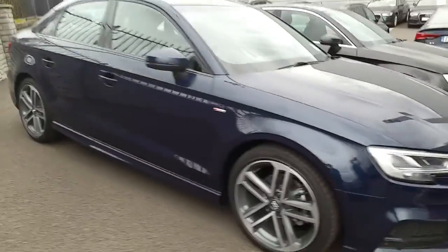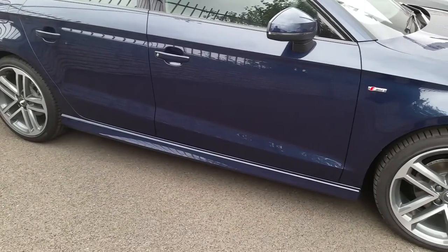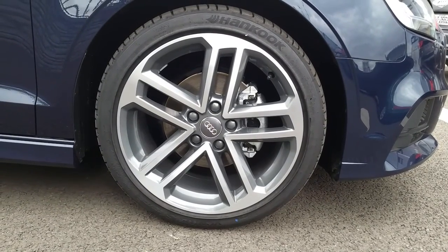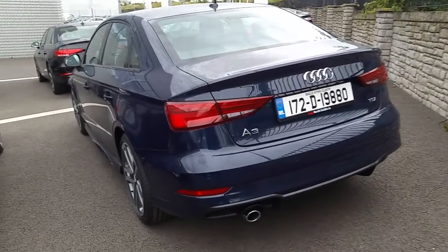Around the side we can see the black pack continues with the black surrounds on the windows, the S line bodywork along the side skirts, and your exclusive S line badging. This car also comes with 18 inch 5 twin spoke alloys, and from the rear we can see the signature S line rear sports bumper.